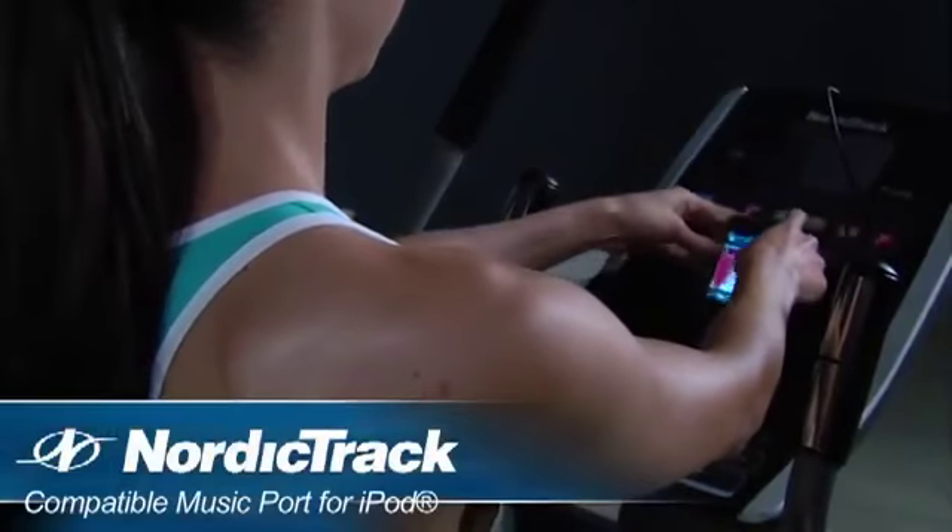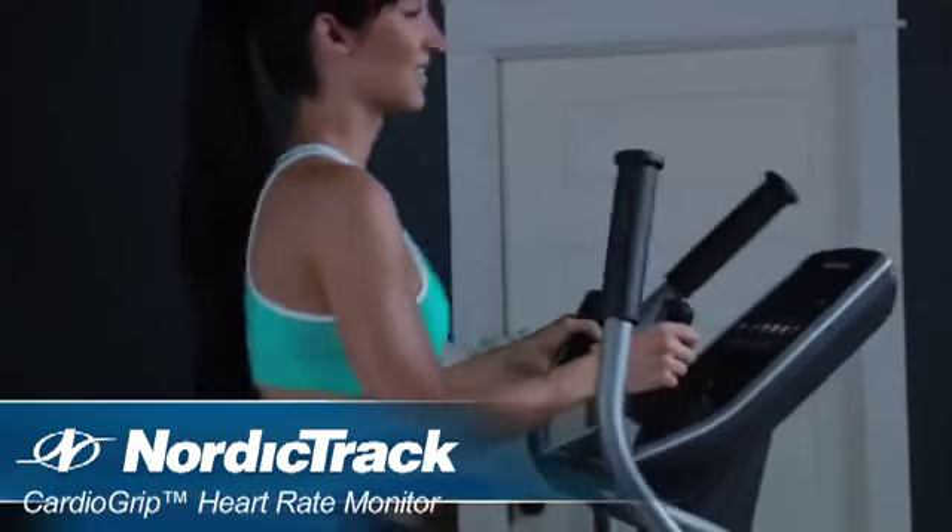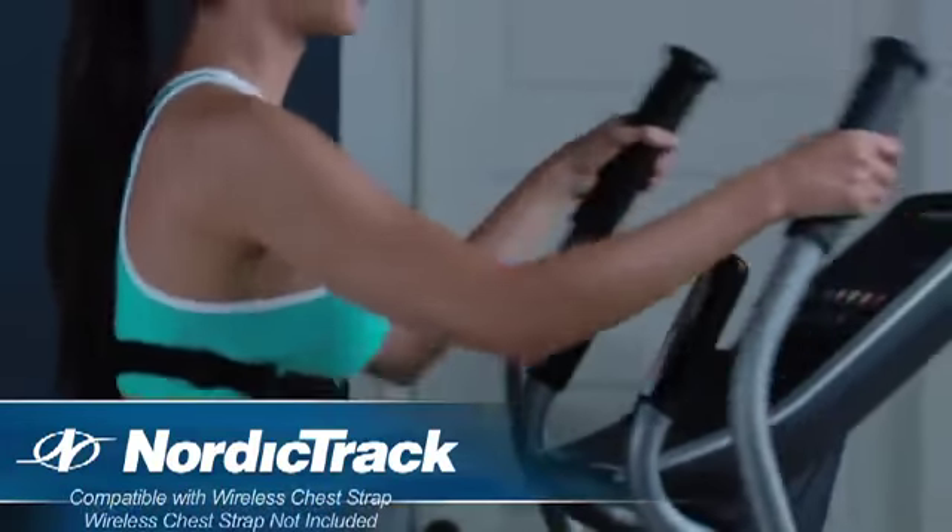Other features include a compatible music port for iPod, 20 digital resistance levels, and a cardio grip heart rate monitor compatible with a wireless chest pulse strap.